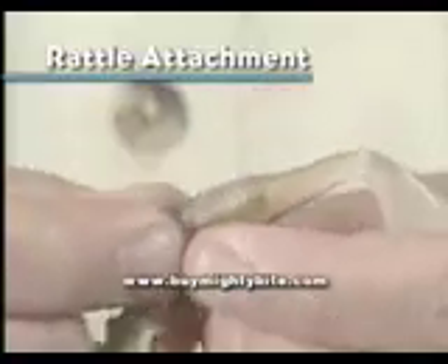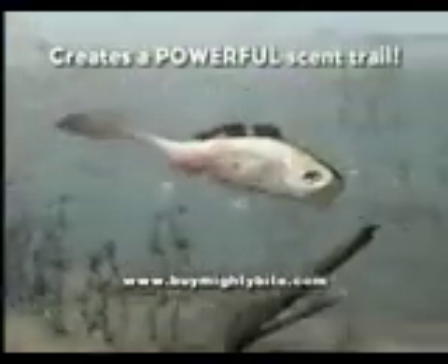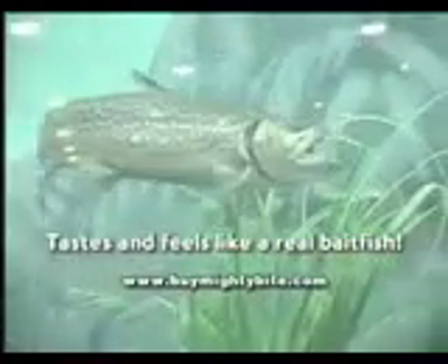Its spasmic action looks identical to a crippled bait fish, and its three-dimensional hologram design creates a flash spectacle that virtually lights up underwater. It has a rattling sound that attracts from all directions, while the motion-activated scent stick leaves an irresistible scent trail that antagonizes and agitates fish to attack. It tastes and feels so real, they won't let go.